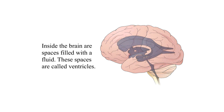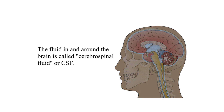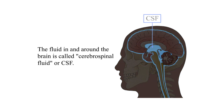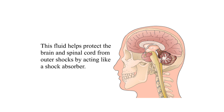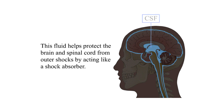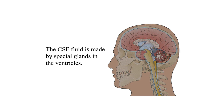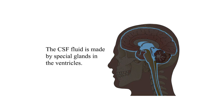Anatomy: Inside the brain are spaces filled with fluid. These spaces are called ventricles. The fluid in and around the brain is called cerebrospinal fluid, or CSF. This fluid helps protect the brain and spinal cord from outer shocks by acting like a shock absorber. The CSF fluid is made by special glands in the ventricles.